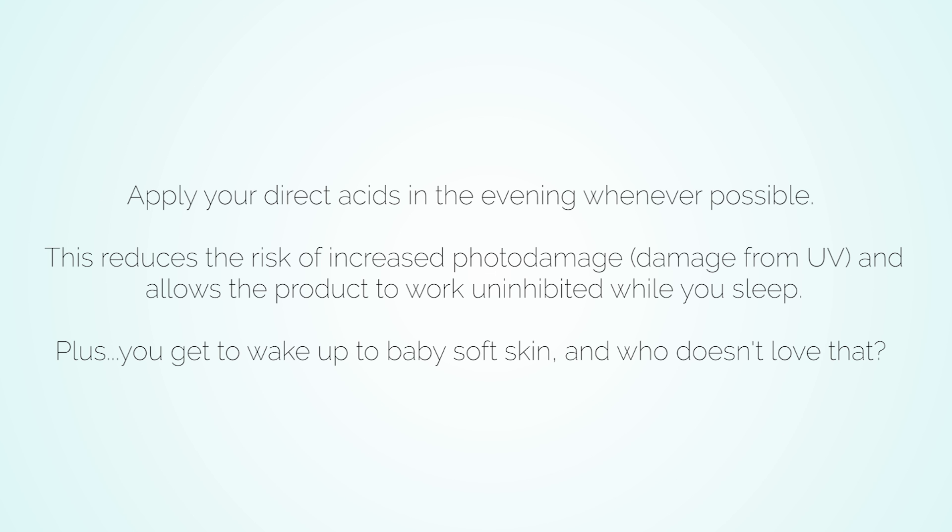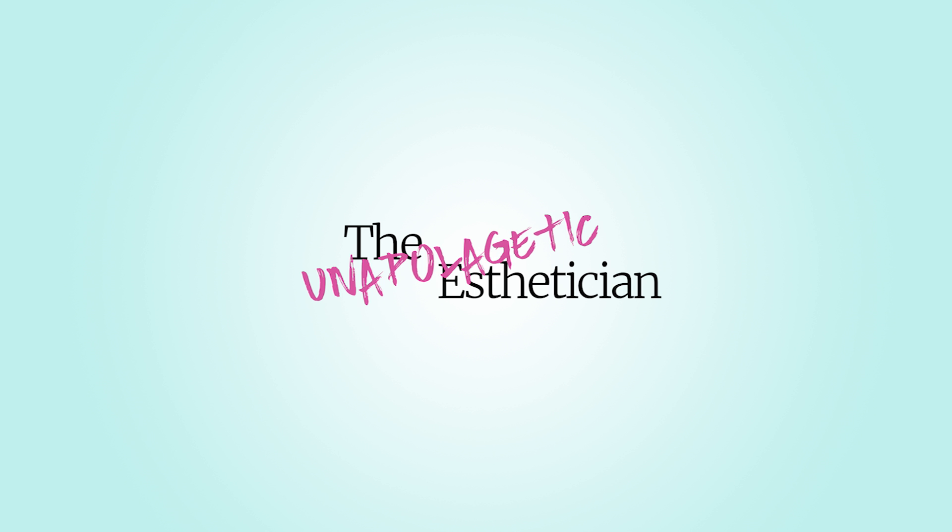It's best to apply any direct acids to the skin in the evening to significantly reduce the chance of increased photo damage. Applying your actives in the evening also gives them a chance to really do their job uninhibited, all while you sleep. Now that we've covered some general guidelines, let's get into product details and considerations.